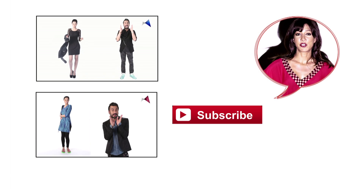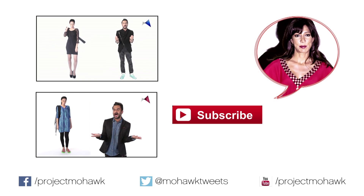For more tips and tricks like these, find me on the Mohawk channel. Subscribe now.